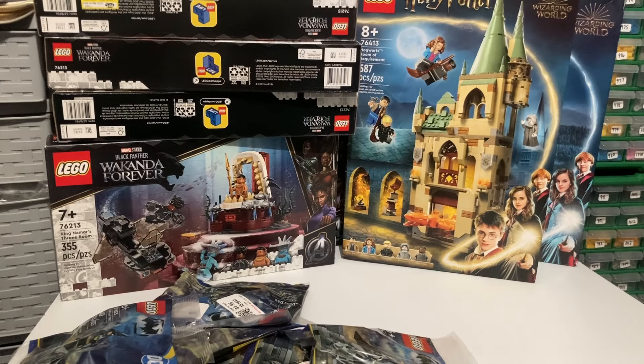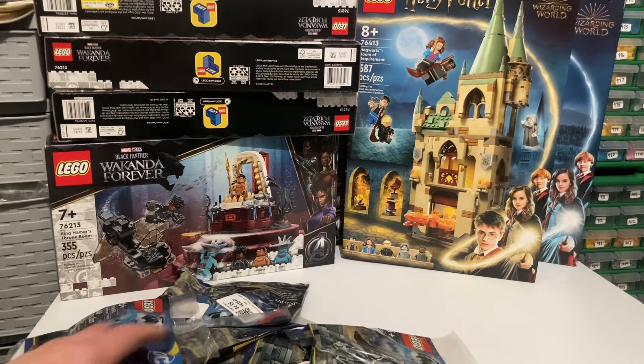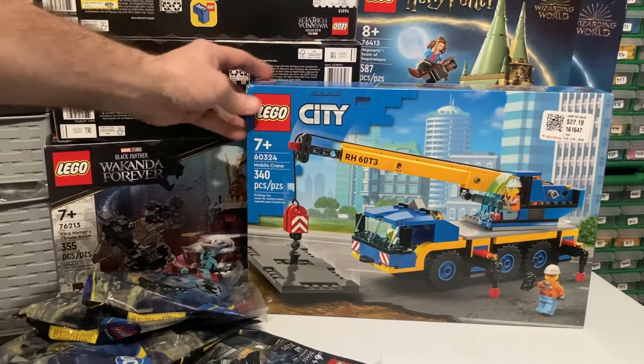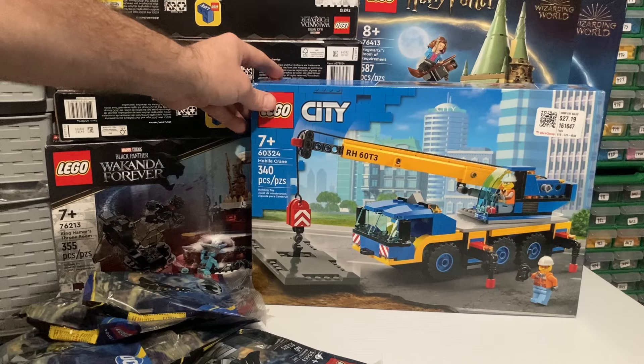When I got up to the counter, there was no price tag on that one. I had three other sets with me I was going to get anyway. When I asked the lady how much it was, she said 'The Legos are five dollars.' I said, 'Really, are you sure?' She said yes. I asked about the others, and she rang all of them up at five dollars — so I paid five dollars for the Room of Requirements.